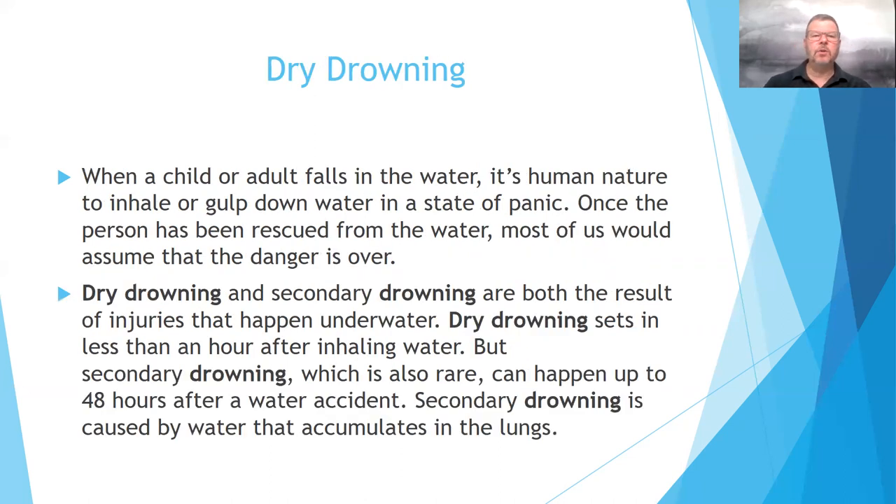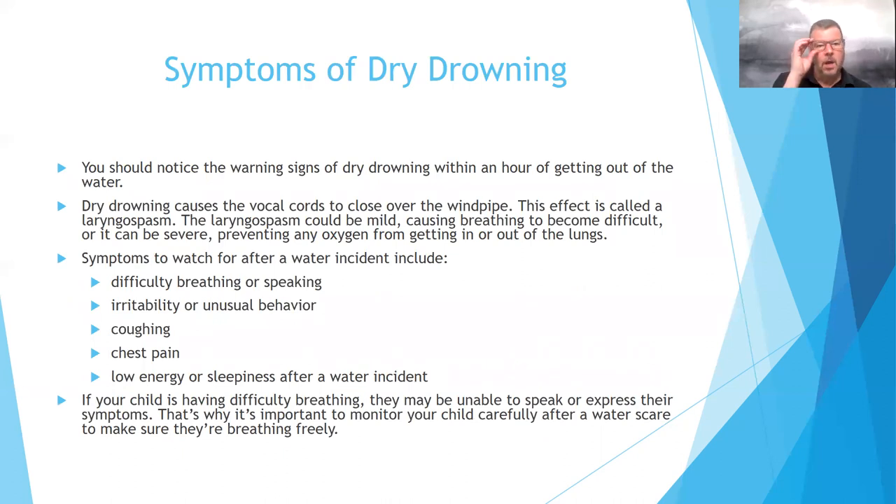Drowning occurs when a child or adult falls into the water. It's human nature to inhale or gulp down water in a state of panic. Once the person has been rescued, most of us would assume the danger is over. Dry drowning or secondary drowning are both results of injury that happen underwater. Dry drowning sets in less than an hour after inhaling water, but secondary drowning — which is pretty rare — can happen up to 48 hours after a water incident.